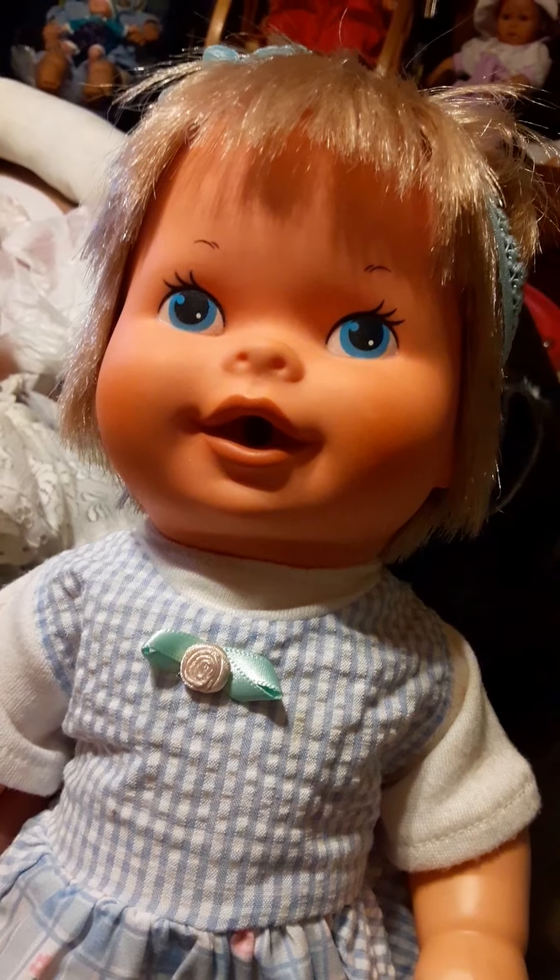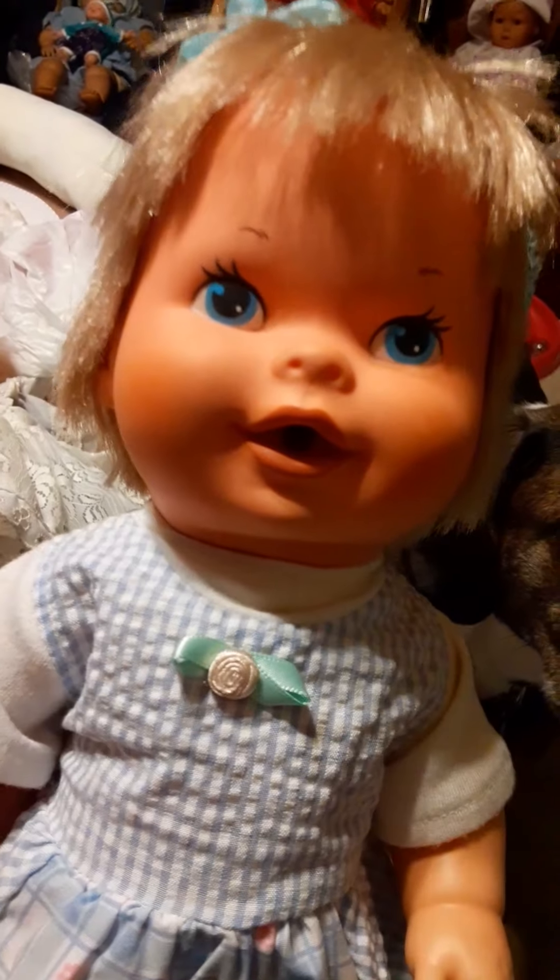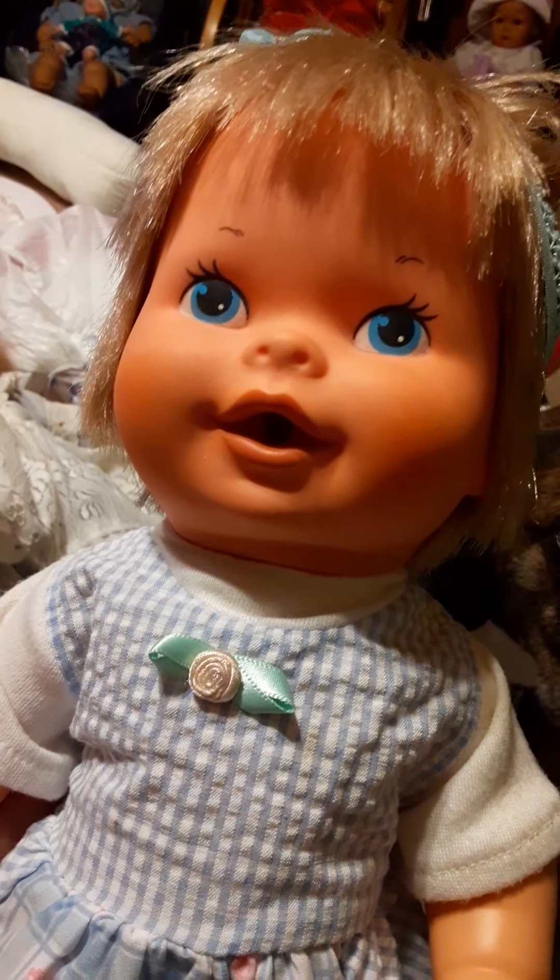My mother threw her away — I was so upset — but I'm happy to have her back now. This is a doll where you would give her a bottle with red liquid in it and she'd get a little rash on her bottom, through the little tiny holes in her tushy.